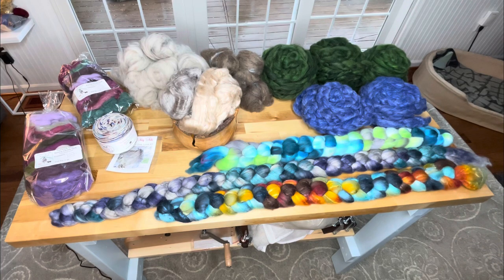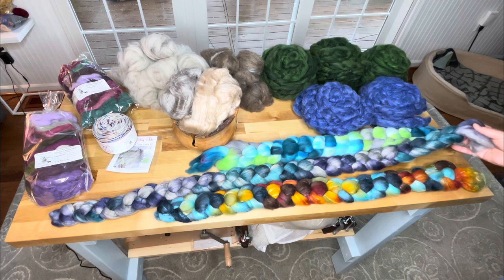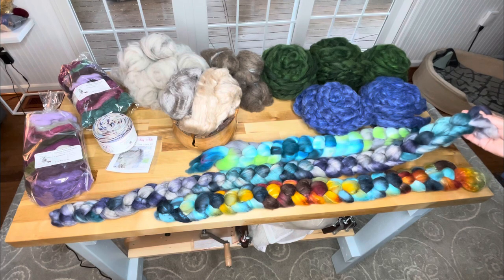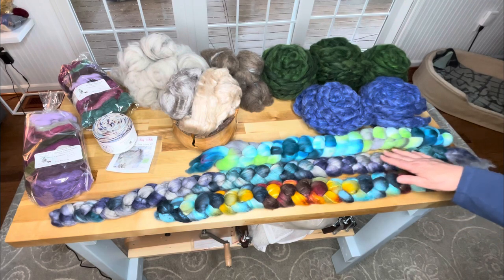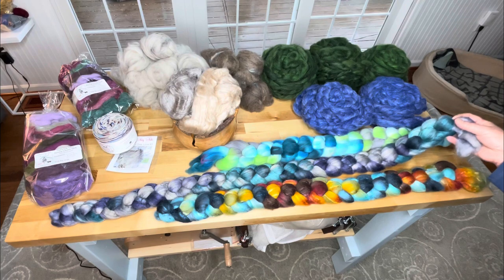I lost my mind about three braids. We'll start with this one because the name is appropriate — it's called the Cat's Pajamas. It is merino, yak, and silk. Oh, it is the Cat's Pajamas.